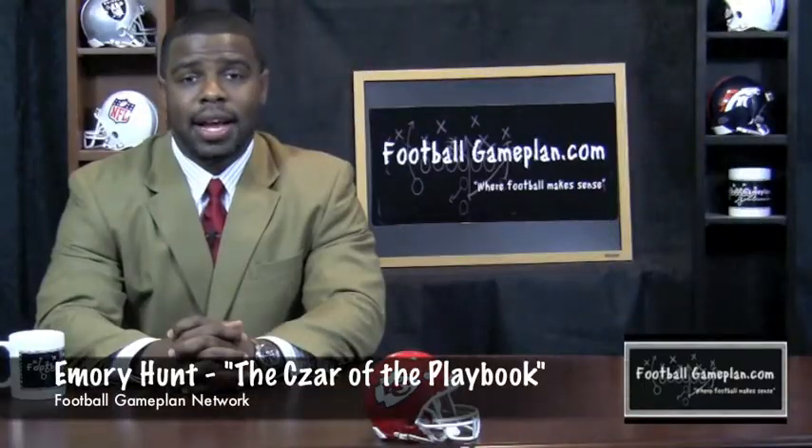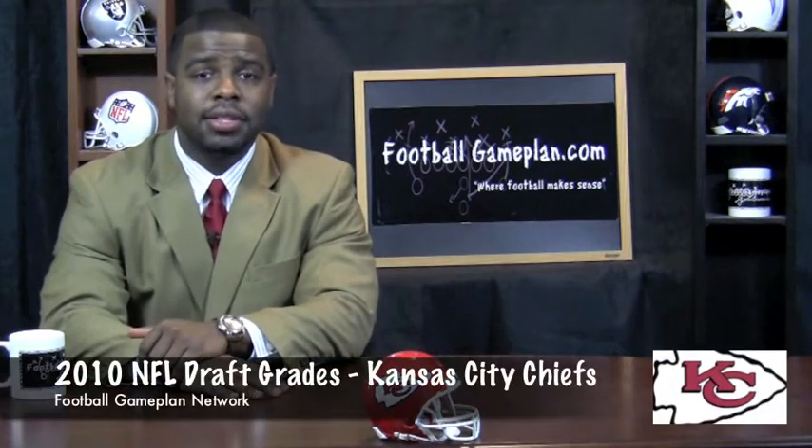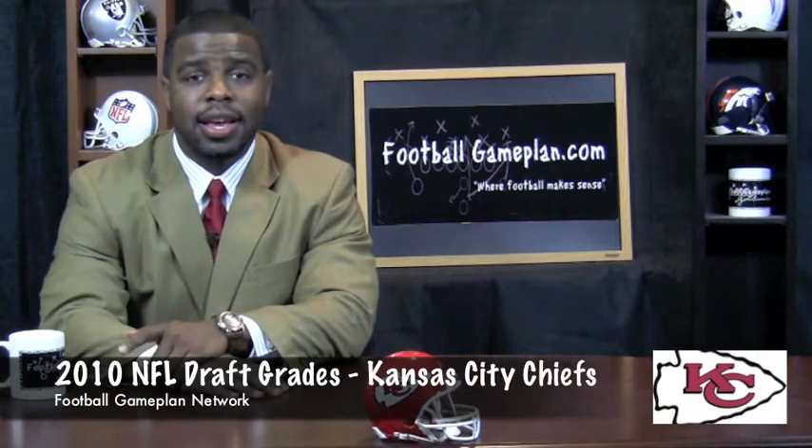Welcome to footballgameplan.com. I'm Emory Hunt, the czar of the playbook, bringing you a 2010 NFL Draft special on the Kansas City Chiefs. We're going to jump right into the list and see who the Chiefs selected in this weekend's draft.